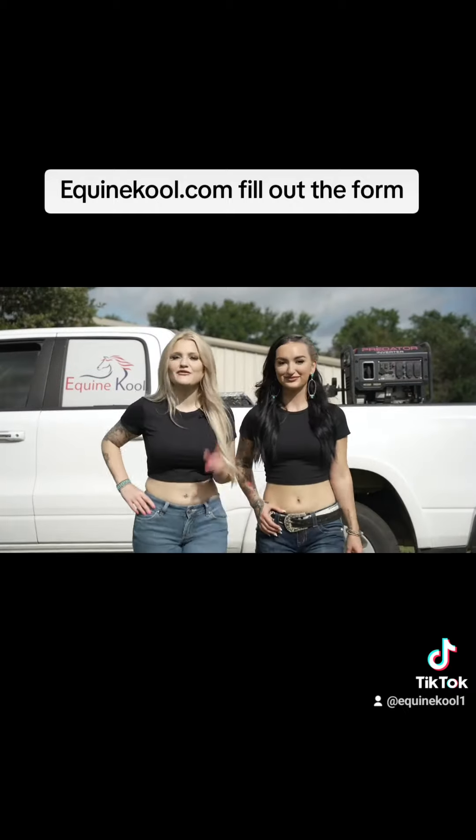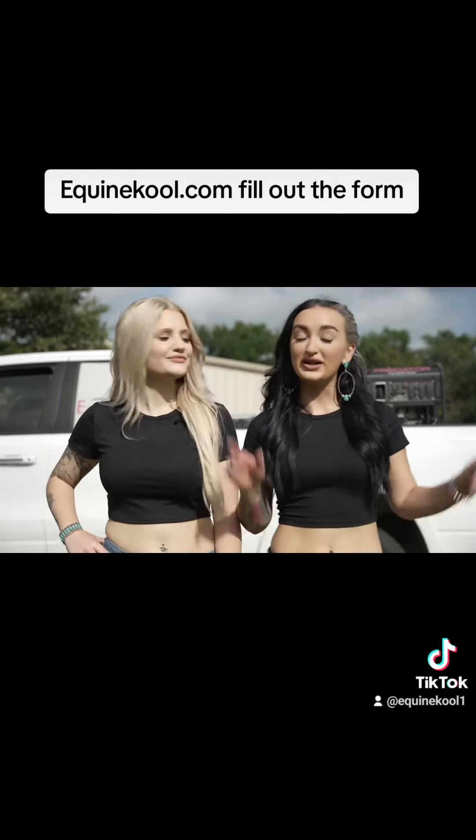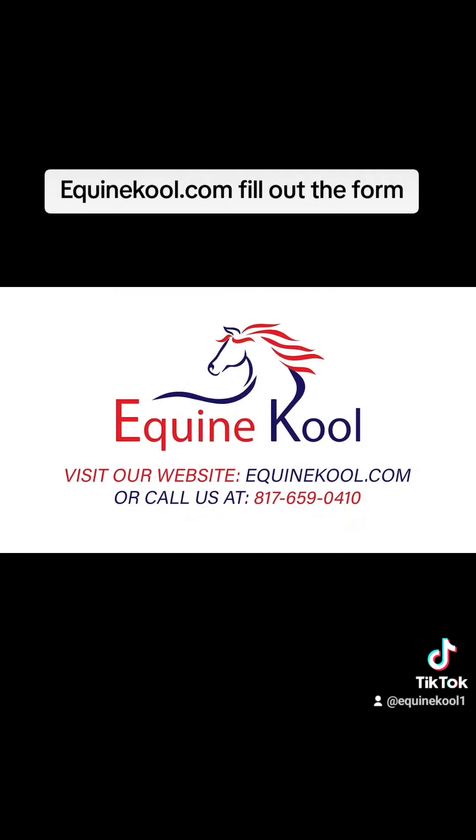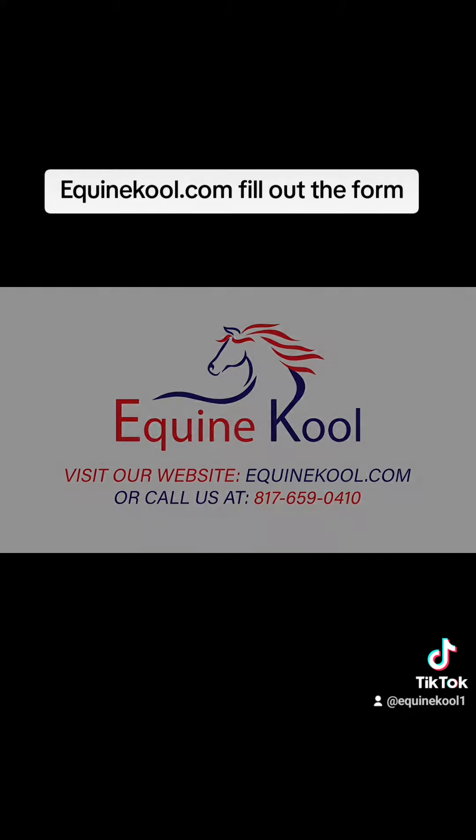Are you ready to protect your investment? Visit us at equinecool.com. Find us at equinecool.com. For more information, thank you.